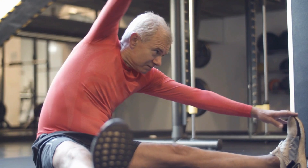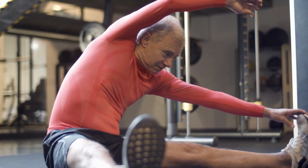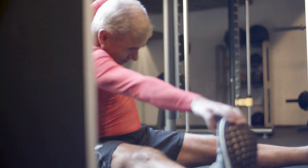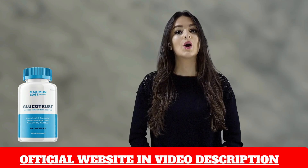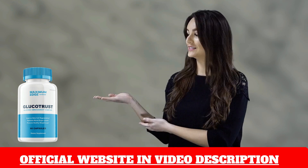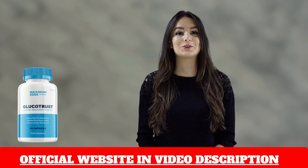Glucotrust is natural and has no side effects. You can use it without fear, and I am confident that you will see positive results. Thank you for watching this video, and I hope I have provided you with useful information. To purchase Glucotrust safely, please click on the link in the description below.